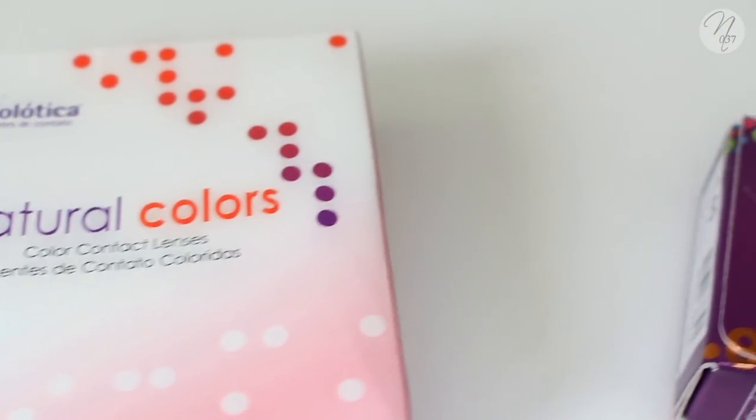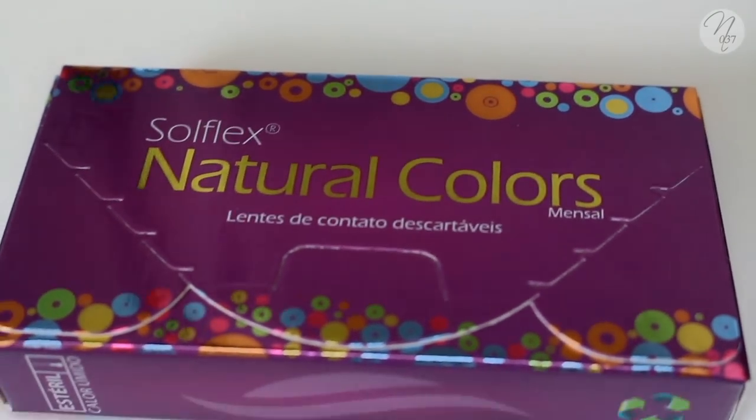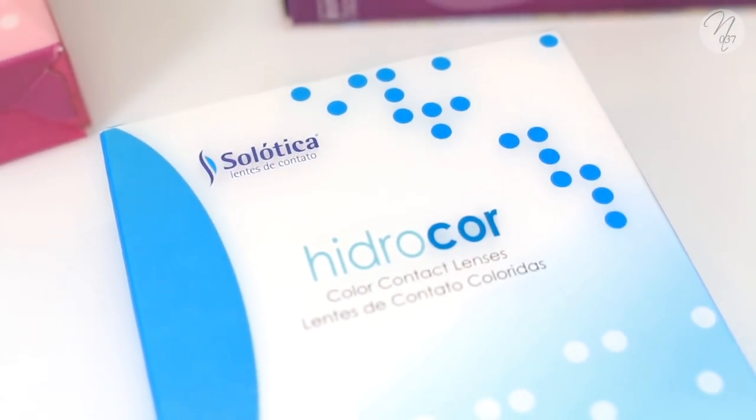All the lenses I'm showing you today are available with or without power, which basically means you can get them with or without a prescription. I also have more information on my blog — link in the description box — on diameter and easy reference details. The lenses I got are all Solatica: the Natural Colors annual lenses, the Soul Flex Natural Colors monthly lenses, and a few pairs of the Hydrocor annual lenses.